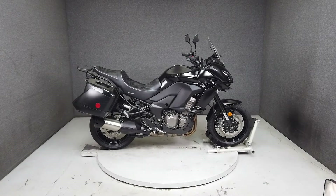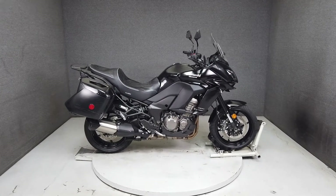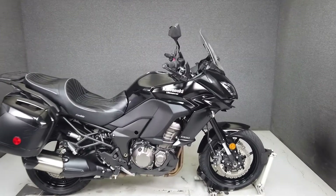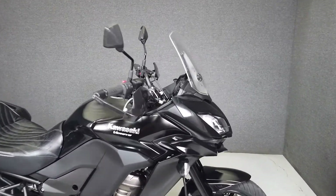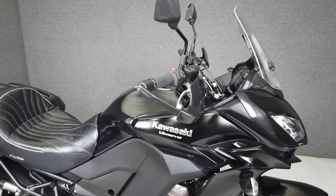Hey everyone, this is Keegan from National Power Sports. This 2015 Kawasaki Versys 1000 LT with 16,278 miles passes New Hampshire state inspection and runs well. It's been upgraded with a Corbin seat, heated grips, and a throttle lock.